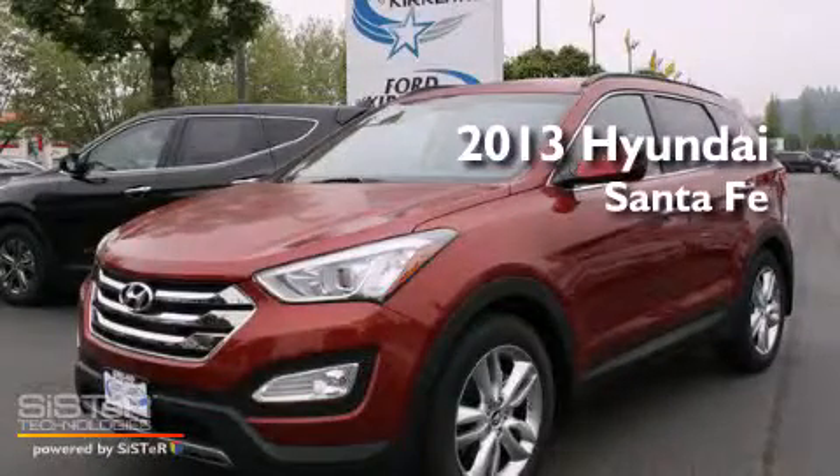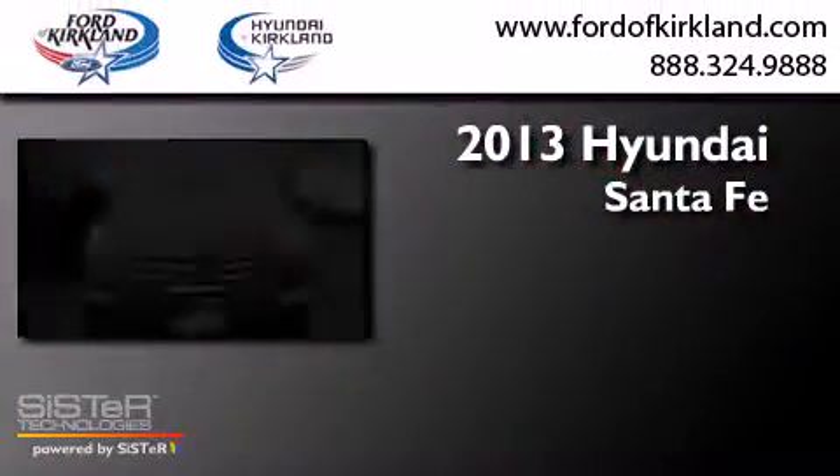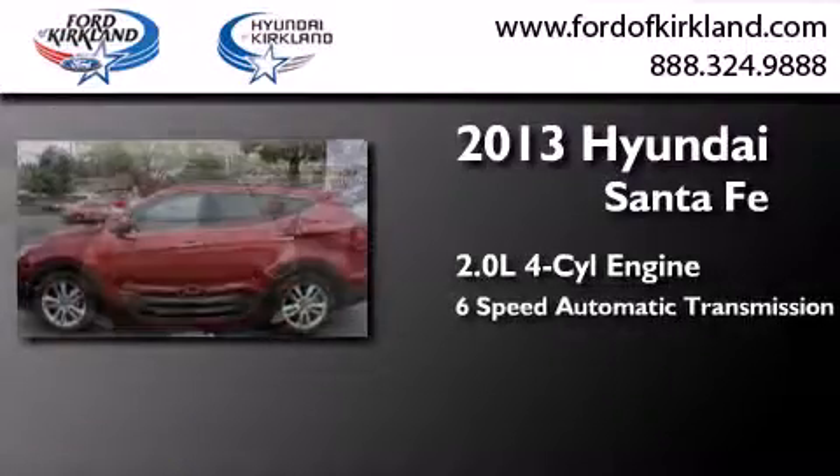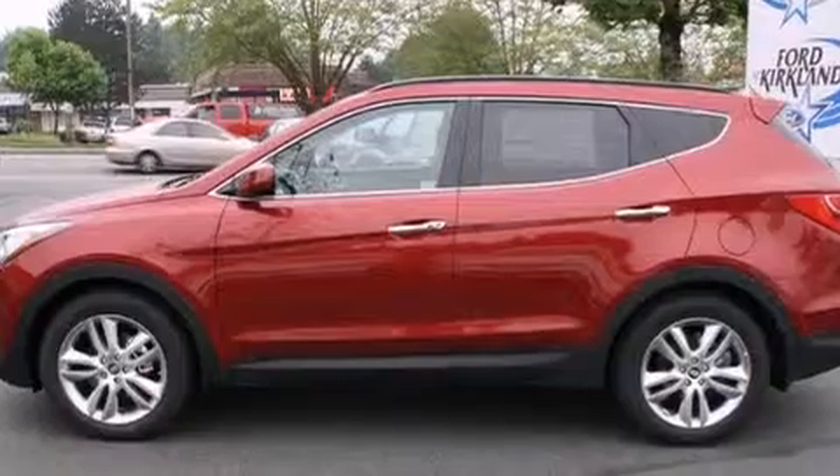This is a brand-new 2013 Hyundai Santa Fe. It has a 2.0-liter 4-cylinder engine, a 6-speed automatic transmission, and all-wheel drive.